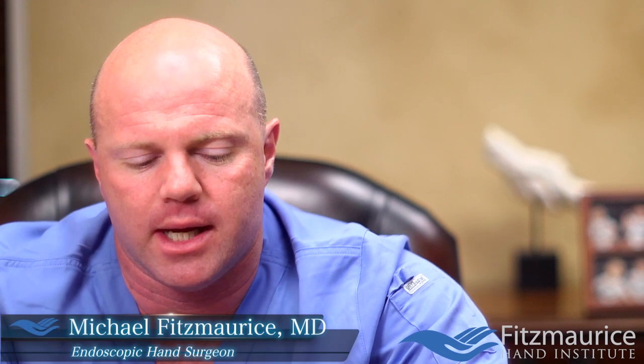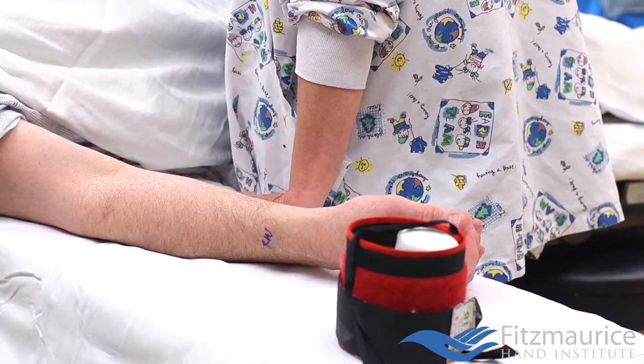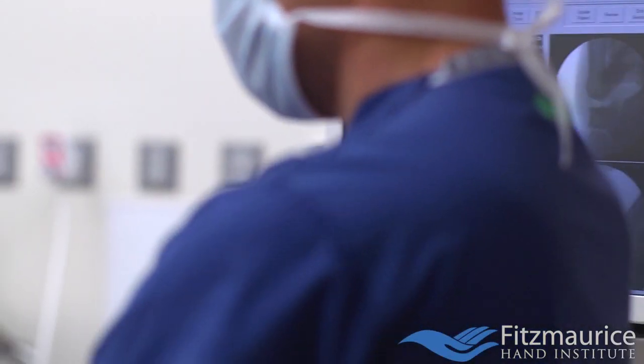Typically our patients that fly in from out of town, I will see them one day in clinic and then the very next day we will have them booked for surgery. So they can usually go home the very next day — stay one night here in a hotel with family and then travel the next day. It's a lot easier on them.